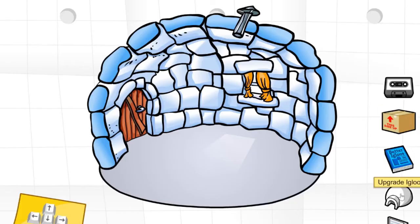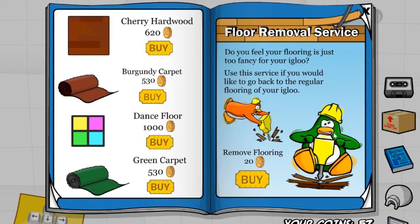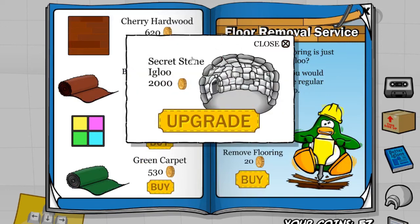Alright, moving on to the upgrade igloos catalog. If you go onto the second page and click this wrench over here on the top right of the screen, you will receive the secret stone igloo for 2,000 coins. Really, really cool.